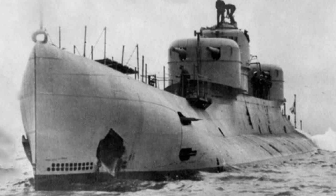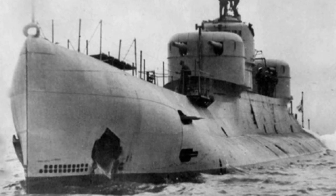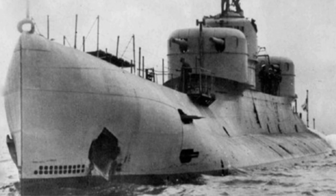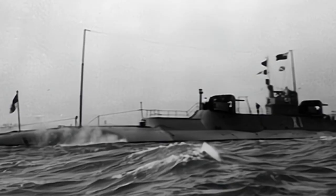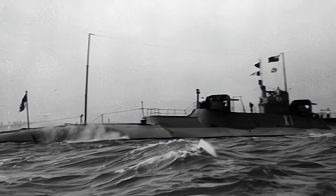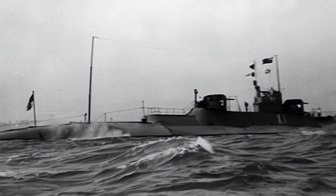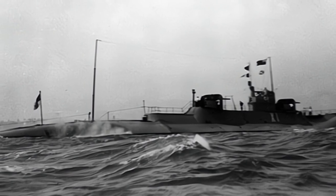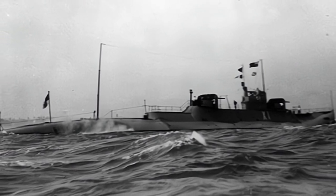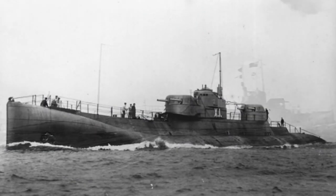The X-1 submarine was a large conventional powered submarine, with a surface displacement of 2,820 tons, a submerged displacement of 3,700 tons, a length of 110.8 meters, and a maximum diameter of 6 meters. Its interior was divided into 10 watertight compartments, and it required a crew of 111, including 11 officers.